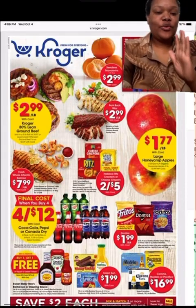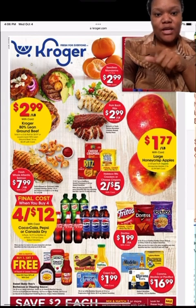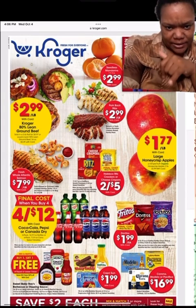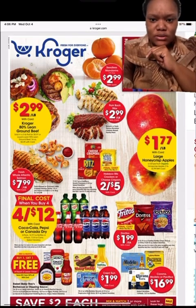This is the weekly deal for the eastern region at Kroger. They got mandarins for $2.99, and pork back ribs for $2.99 a pound. Go get you some.